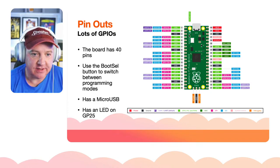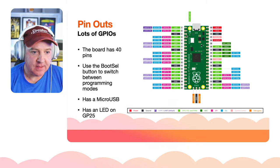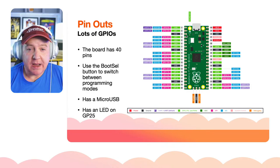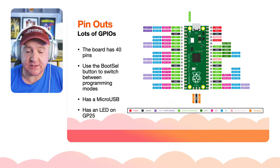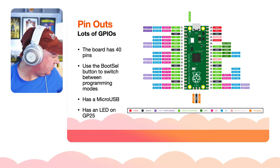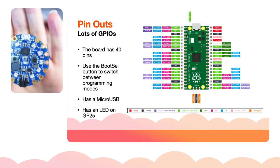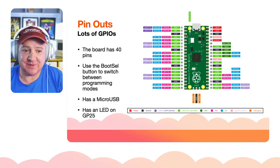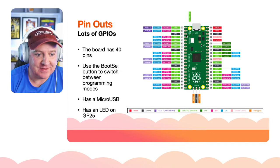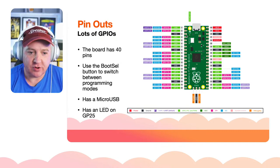It has a micro USB so you can power it through that and transfer programs to it. It pops up as a drive — similar to the micro:bit or the Circuit Playground. We have an LED on GP25, which is general purpose pin 25.